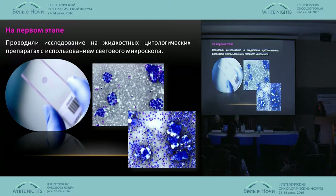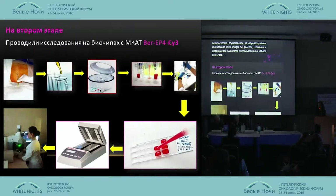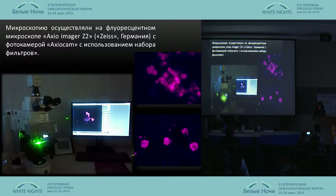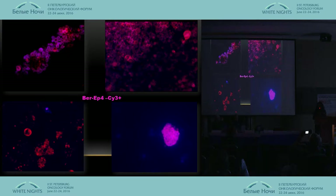On the first stage we perform the research on fluids and liquids. At the second stage we conduct research using biochips with the BRP4 antibody. After we get the residue, we distribute it in different cells of biochips, then incubation takes place at 37 degrees for 30 minutes. Then we wash it and view it on the microscope with a number of filters.